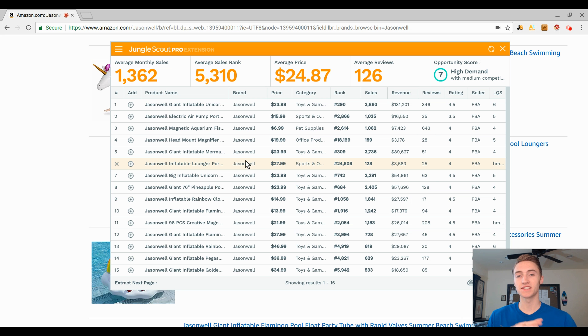Some advantages of selling seasonal products: during peak months you're going to receive a huge spike in sales — not just a regular spike, a massive one. Because that product is in season and people are actively looking to purchase it, if you're running advertising for different search terms you're going to be able to rank your product pretty quickly.